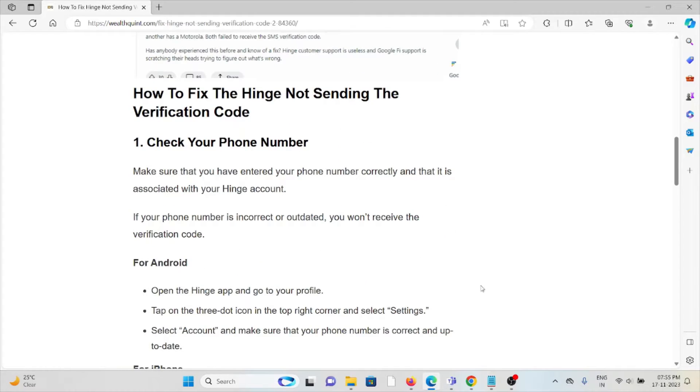The first method is to check your phone number. Make sure that you have entered your phone number correctly — the one that is associated with your Hinge account. If your phone number is incorrect or outdated, you won't receive the verification code.